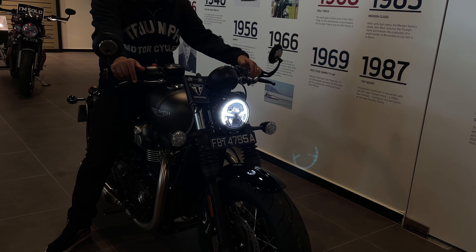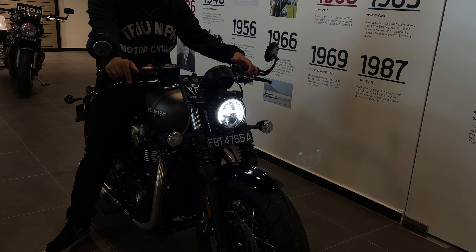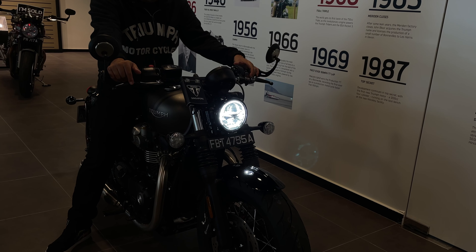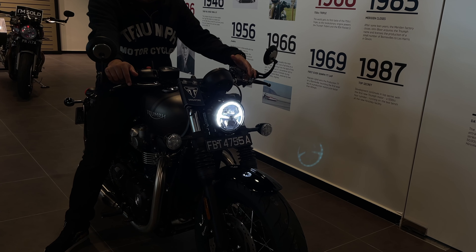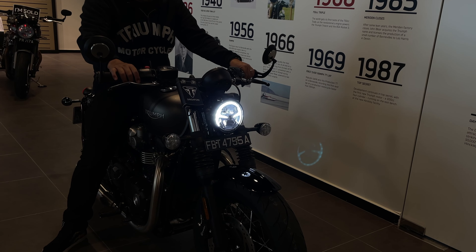Let's have a look at the electronics. Here we have the DRL headlights, which is a daytime running light, and then you can switch to the main headlight and the high beam. As you can see, it's very bright and very visible, whether in the day or at night.